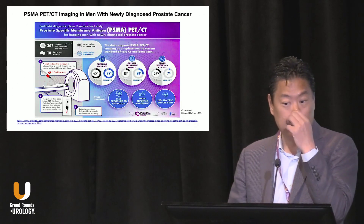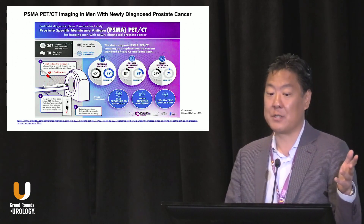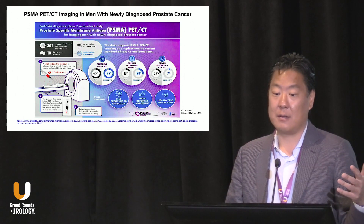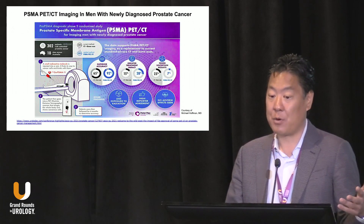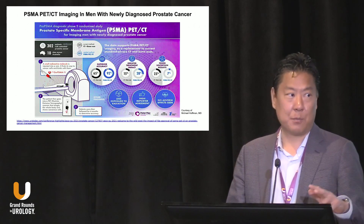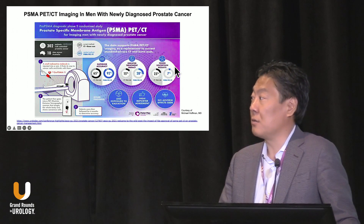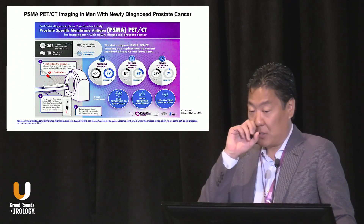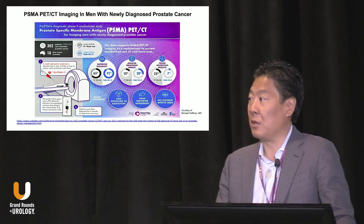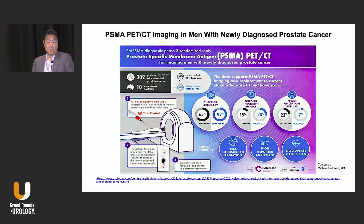A study from Mike Hoffman did a prospective head-to-head comparison of PSMA versus conventional imaging. It should come as no surprise that PSMA PET was much more accurate and had greater treatment impact. We can debate whether that improved outcomes, but it also had fewer uncertain results. People joke that the radiologist's favorite shrub is the hedge — but with this tool, you don't need to hedge as much because it's much more simple to interpret.